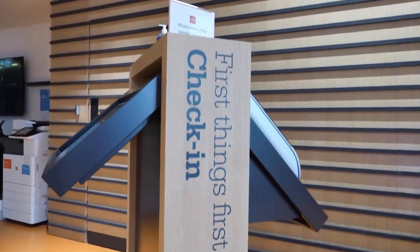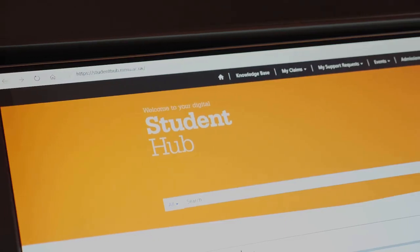Our Student Hub is a virtual and physical one-stop shop for student queries. They can ask about assessments, coursework, timetabling, finances and access health and wellbeing services.